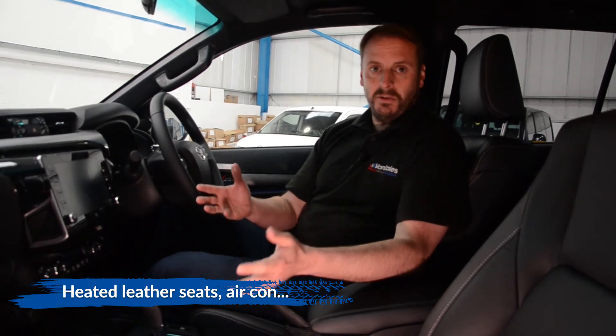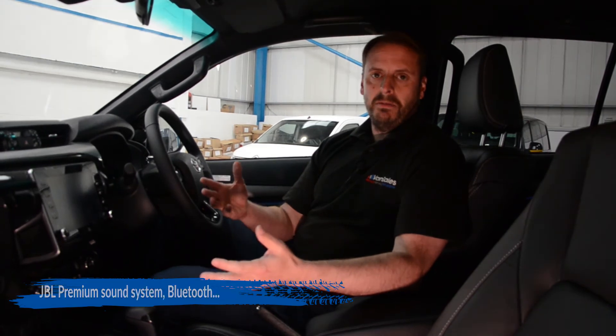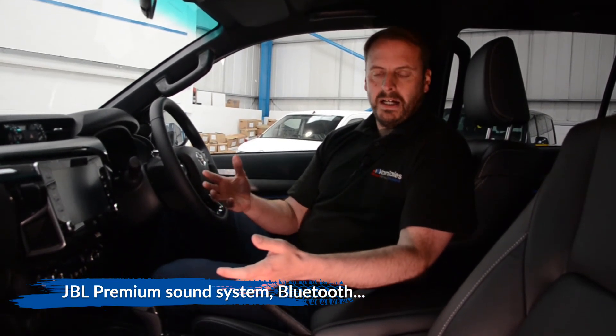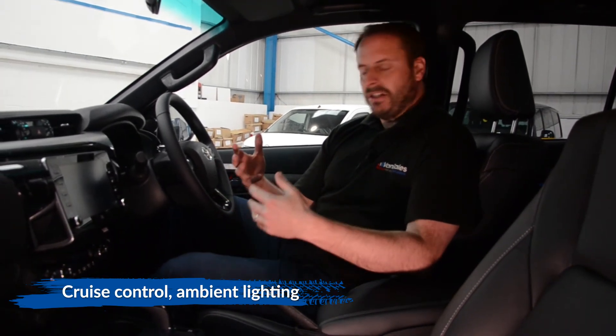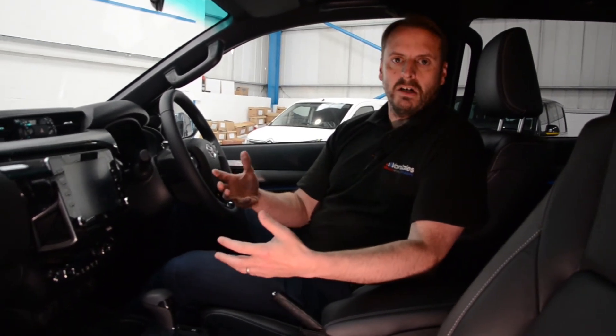Unlike most vehicles, this is a really high-end finish inside. Leather seats are standard and are heated as well. You get satellite navigation which works with your Android and Apple phone, a JBL premium sound system, cruise control, climate control with air conditioning, Bluetooth for phone, electric windows and electric mirrors — it's got everything you'd want in a top-end premium vehicle, but this is a Toyota pickup truck.